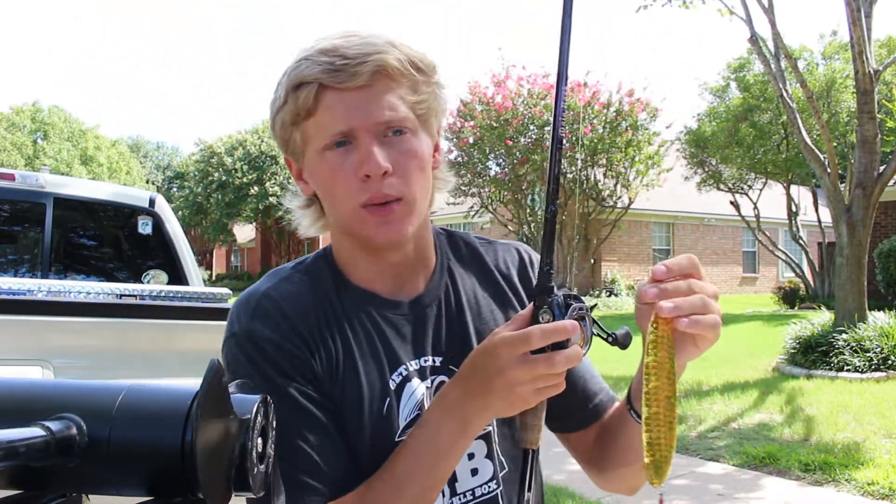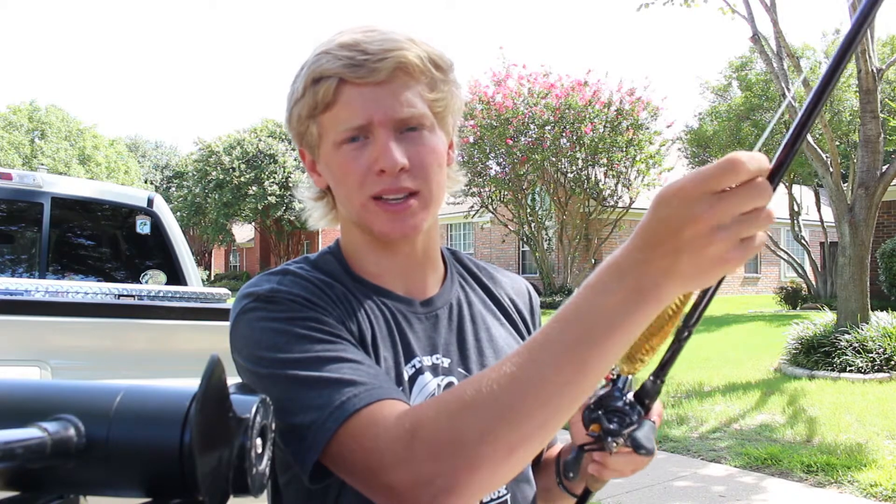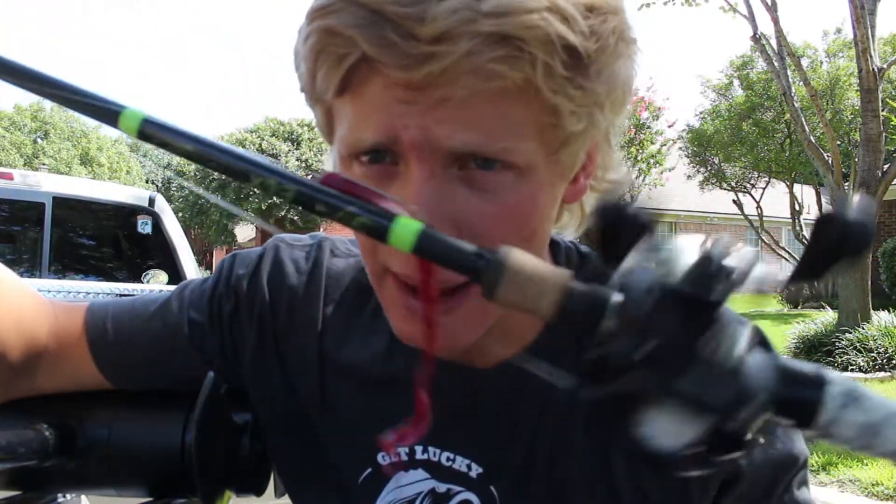I really recommend getting a dedicated big bait combo once you have other combos to cover everything else. Having a big bait rigged up and ready to go is always great — whether in a tournament or any situation where you need one or two big fish, it's always a good idea.